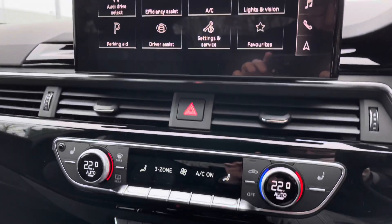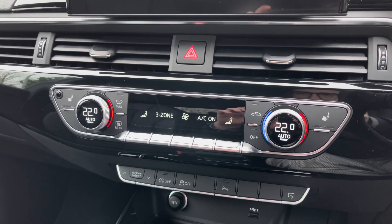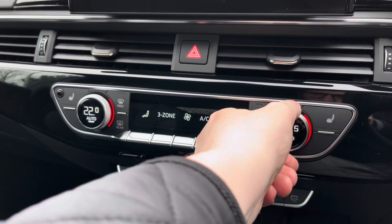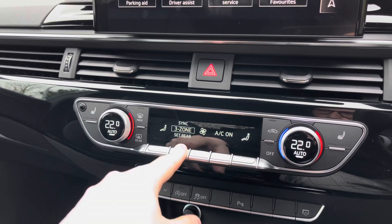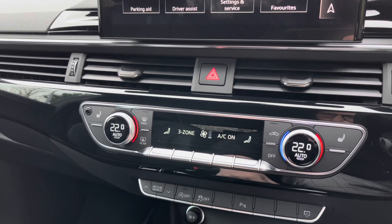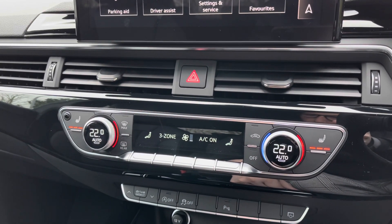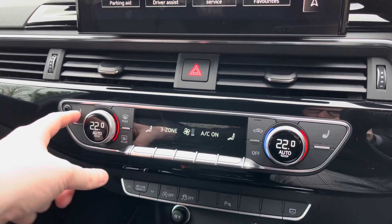Moving further down we come to the control centre for this car's 3-zone climate control system, with the digital dials to either side changing the in-car temperature, and the buttons to the centre changing fan intensity, air conditioning settings and fan direction. To either side we have the two-button controls for the two front heated seats, which do a great job of keeping you warm during those colder winter months.